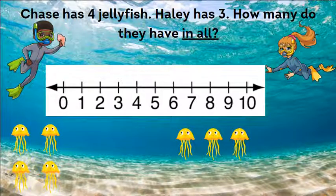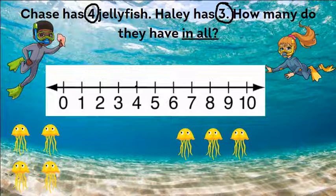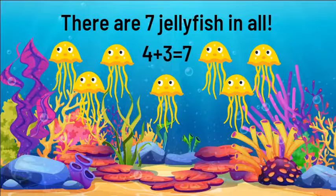Chase has four jellyfish. Haley has three. How many do they have in all? Let's find the numbers we're going to add: four and three. Which number is bigger? Four. So let's start on the four and move forward three places. One, two, three. And we land on seven. There are seven jellyfish in all. Four plus three equals seven.